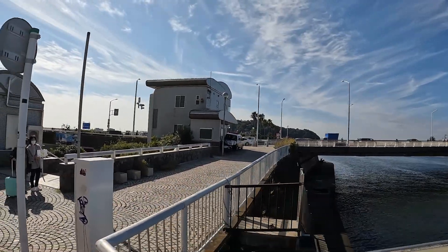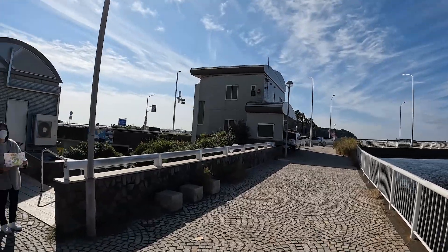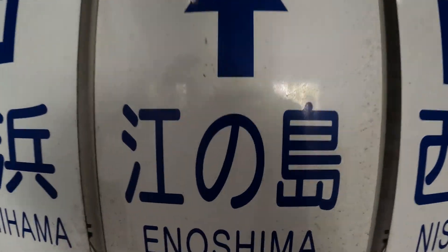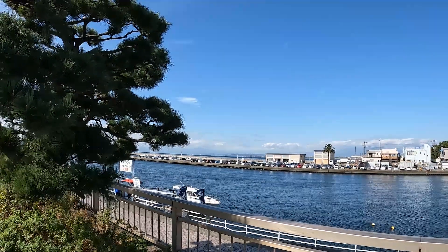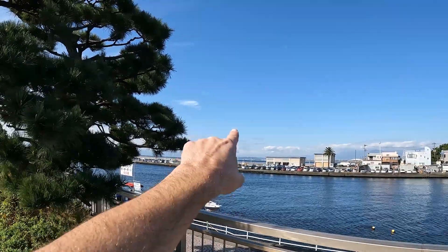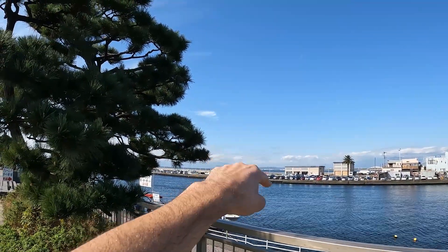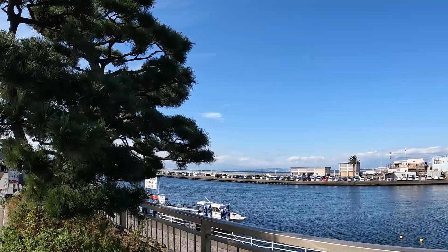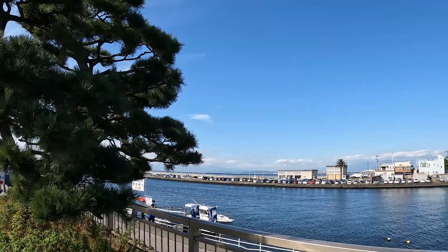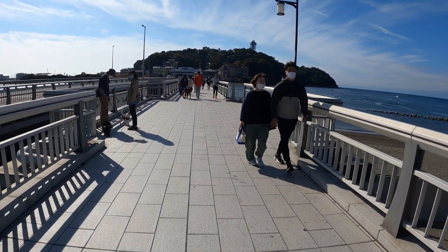That big structure you see is called the Sea Candle, and we're going to go up to the top of it and have a wonderful view. You can see Mount Fuji from there. You can see it right here — that is Mount Fuji right there. You can see the little snow on one side. My friend was pointing it out; I thought it was the low mountains, but it's this big huge mountain. We are taking the bridge to get onto the island.